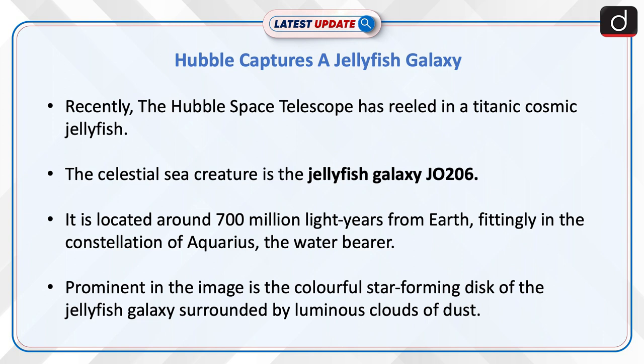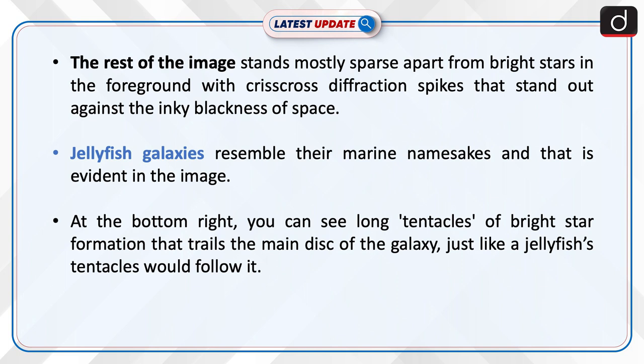Prominent in the image is the colorful star-forming disk of the jellyfish galaxy surrounded by luminous clouds of dust. The rest of the image stands mostly sparse, apart from bright stars in the foreground with criss-cross diffraction spikes that stand out against the inky blackness of space.